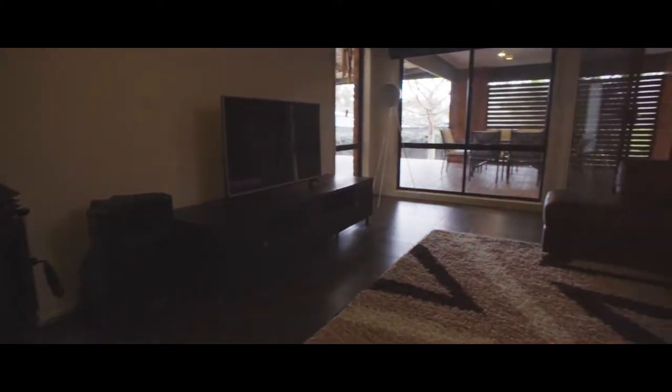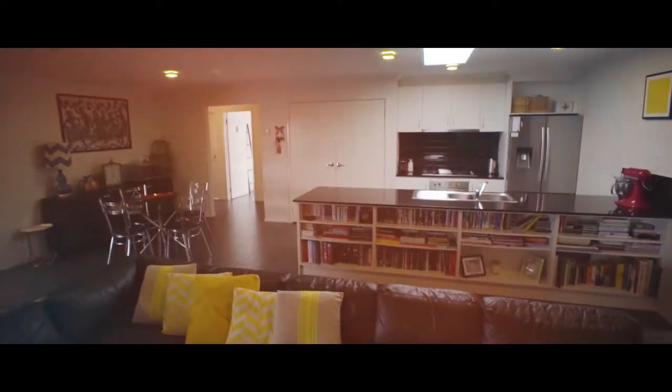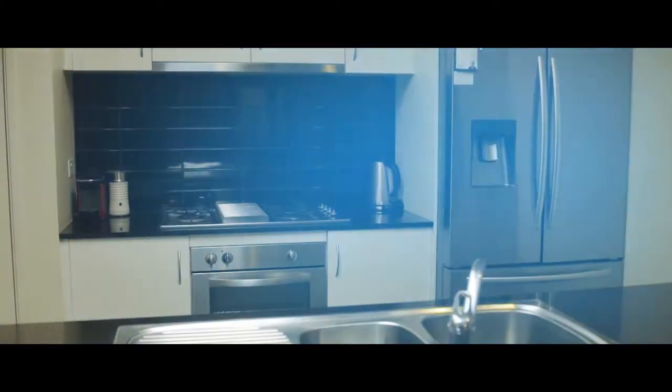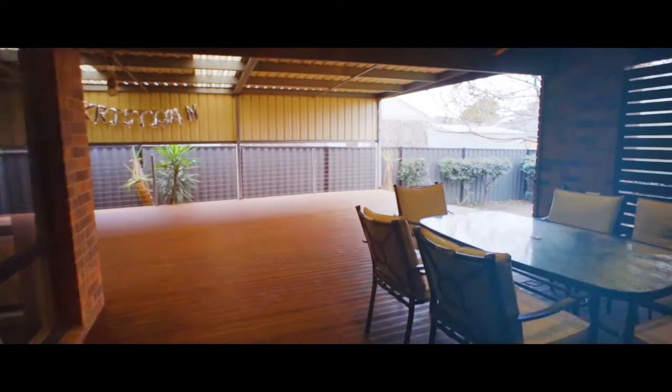The modern open plan is the centerpiece of function, with your meals, living and kitchen organically flowing out to an enormous pergola decking for year-round entertaining.